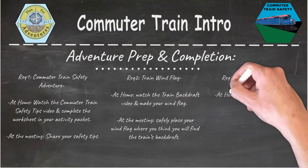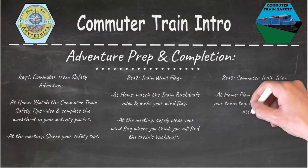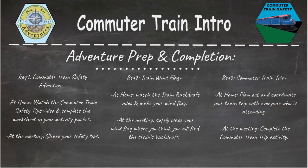And finally, for requirement number three, the commuter train trip activity. At home, go ahead and plan out and coordinate a train trip with everyone who is attending. At your meeting, go ahead and complete the commuter train trip activity.